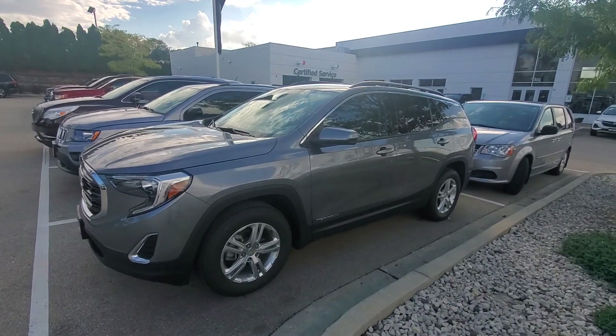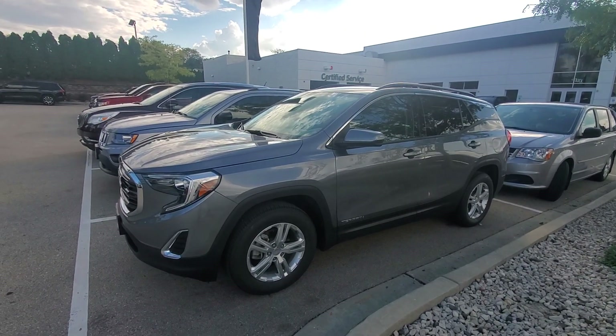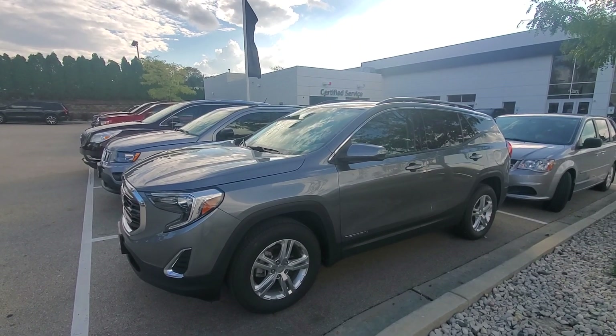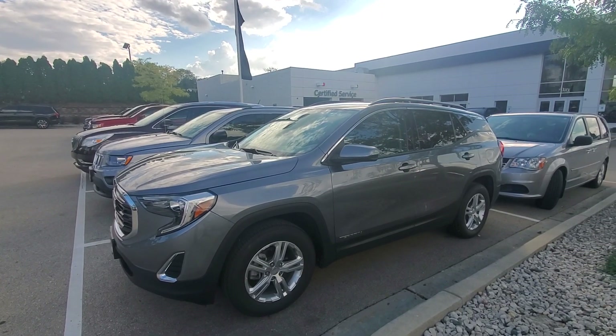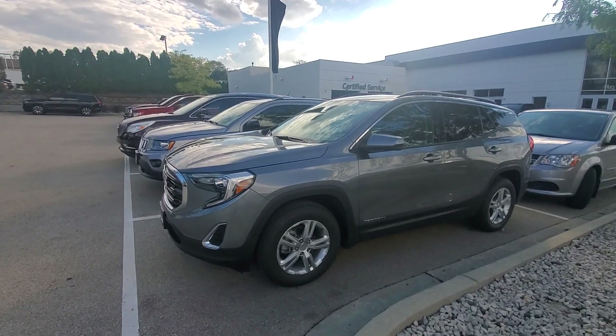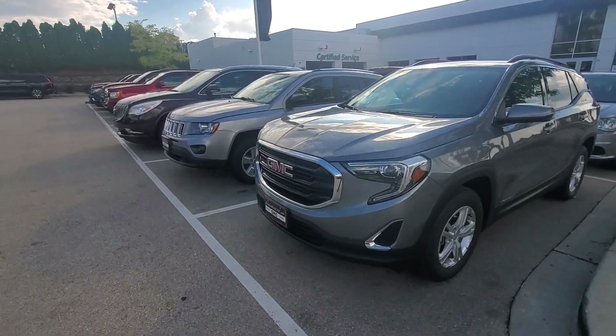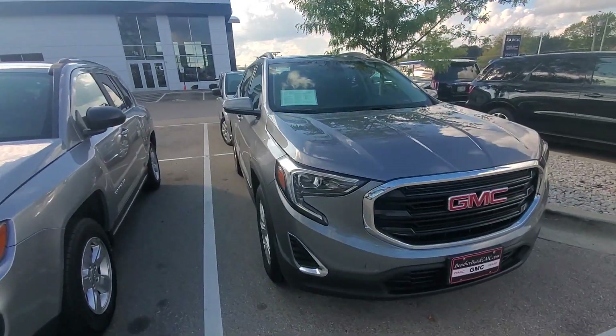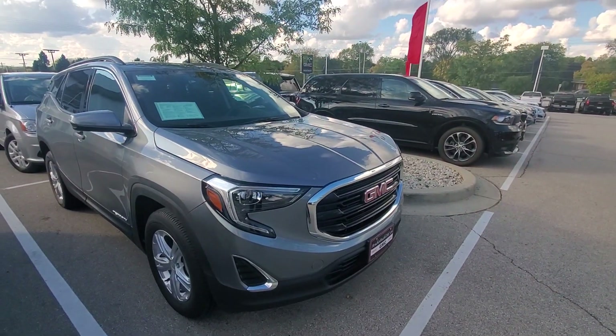Hello, this is Luke with Boucher Buick and GMC in Waukesha. I just wanted to send over a quick video for you on this very nice 2019 GMC Terrain that you have some interest in. It's a very clean pre-owned vehicle. It was well taken care of by its previous owners. It comes with a lot of nice features.